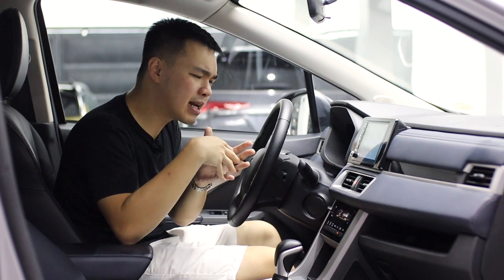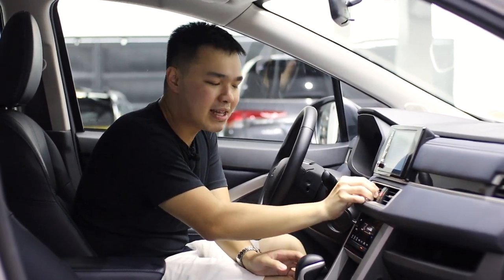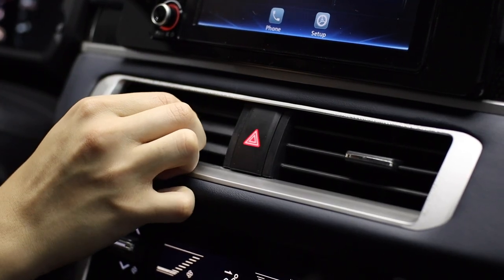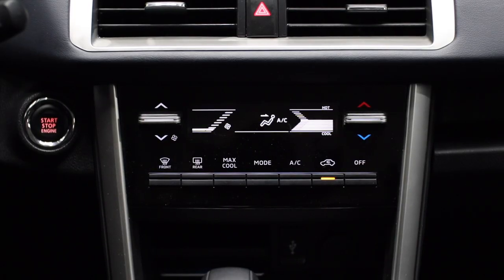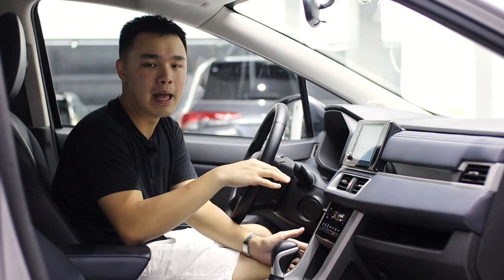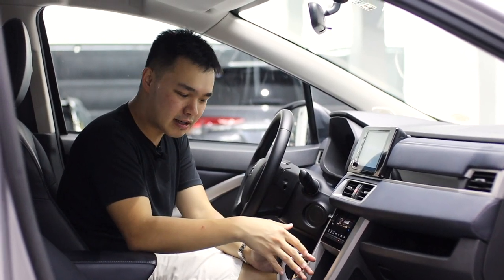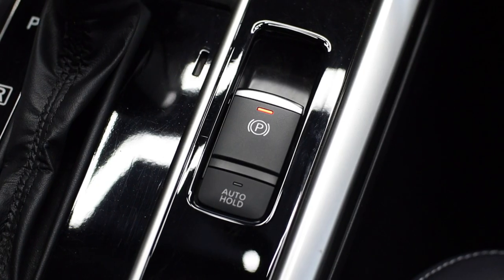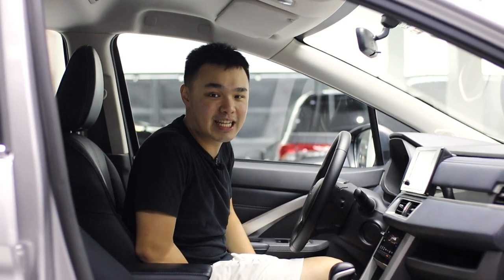One thing I'm not a big fan of with the Expander Cross is the air vents — despite the update, they still feel very flimsy. The AC system, although it is digital, is not automatic climate control; it's still manual digital, but that is better than knobs. Moving further down, you have a regular shifter with an overdrive mode, an electronic parking brake with auto hold, which is one of the biggest changes in this update.